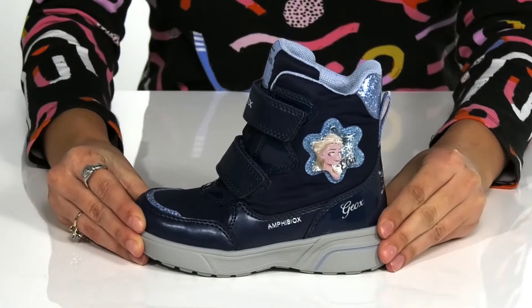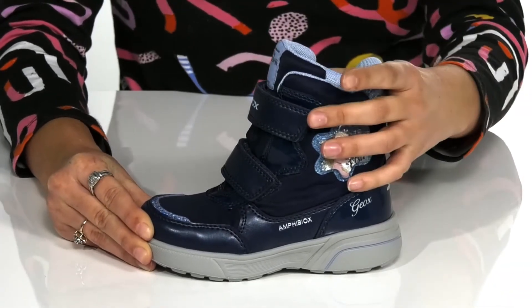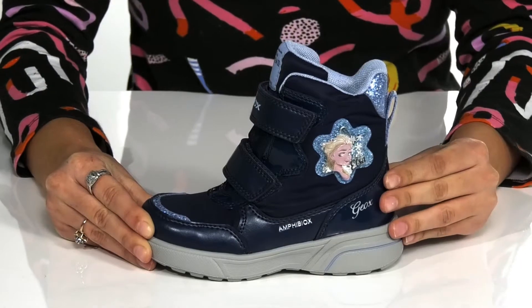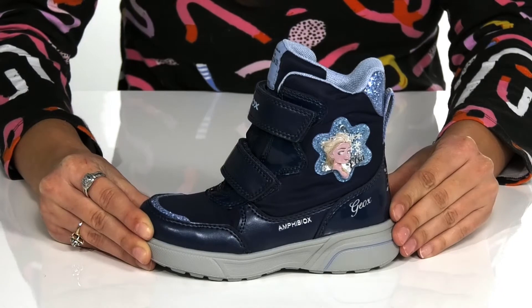These boots are the perfect pair for your kiddo. They're crafted with a textile and synthetic upper and they're available in a variety of colorways.